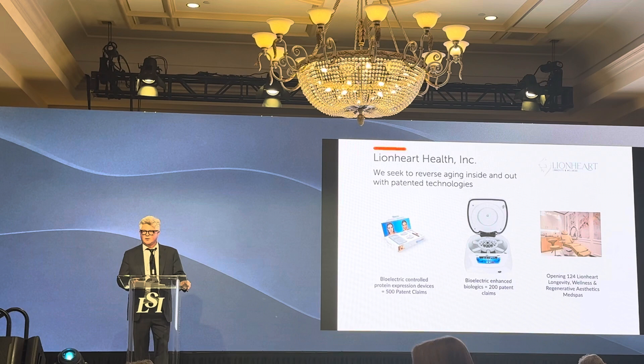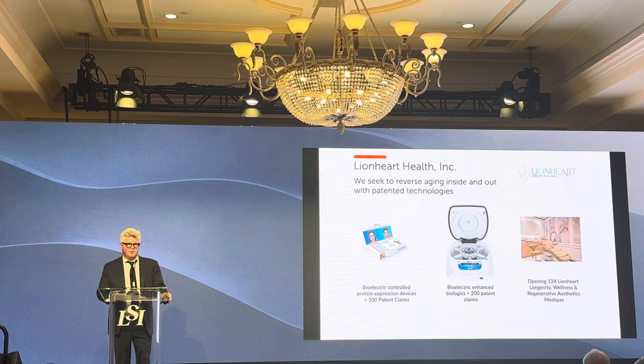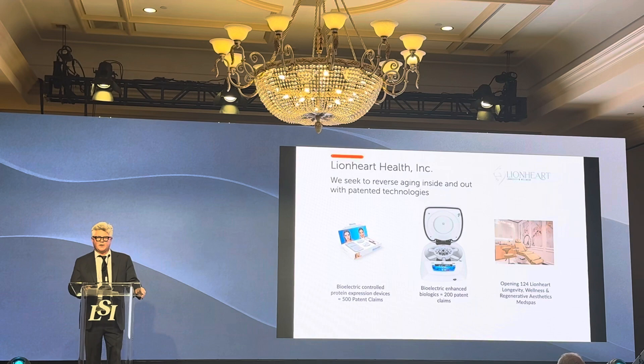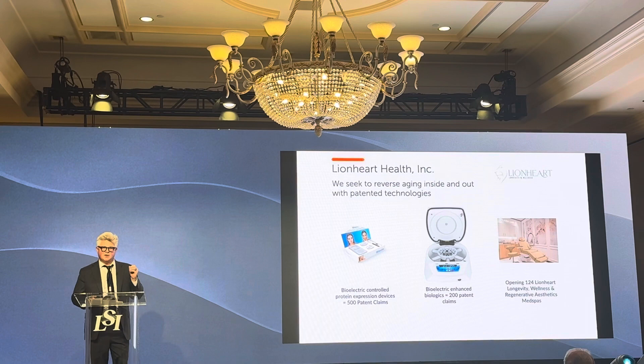Part of our strategy is we're opening up 124 of our own clinics. We just took space in Fashion Island in Newport Beach and opened up last week in New York. Our model will be a licensing and franchise model. We just sold our first licenses in San Diego and Houston — both are three licensed locations. We have letters of intent for Utah, Georgia, and 124 locations coming online over the next 60 months.